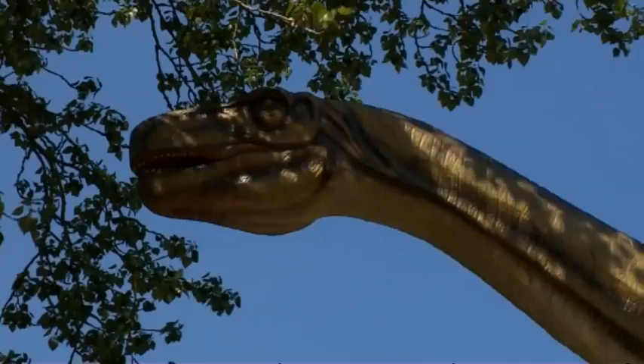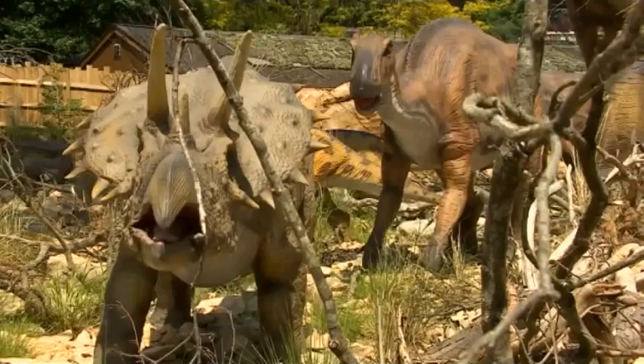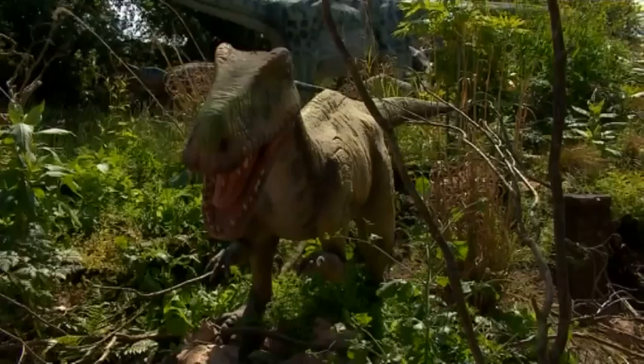It's a chance to sample what life was like millions of years ago, and believe it or not, it's not the West Midlands' first encounter with dinosaurs. There was a story a year or two back that some dinosaur remnants were found in Bromsgrove High Street of all places. I don't know if it was ever verified, but there's a strong suspicion that they were about.